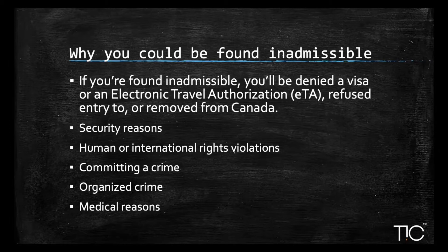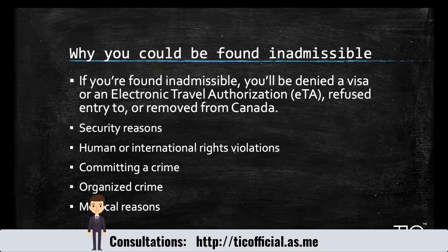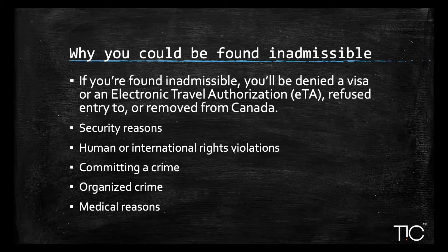The third reason is a past criminal record, which includes charges for a DUI — if you were convicted of driving under the influence of drugs or alcohol, you would most likely not be eligible. The fourth reason is organized crime. If you were part of an organization involved in criminal activity like money laundering, smuggling, or human trafficking, you would not be eligible to immigrate.